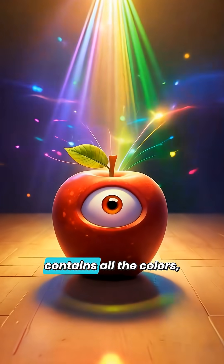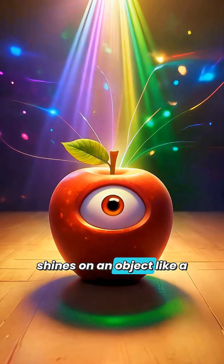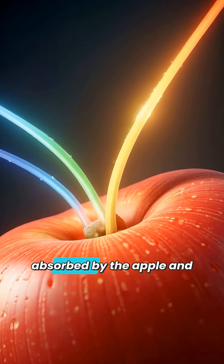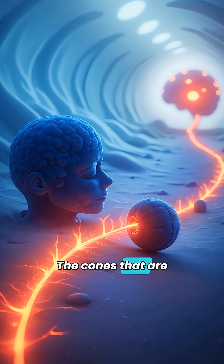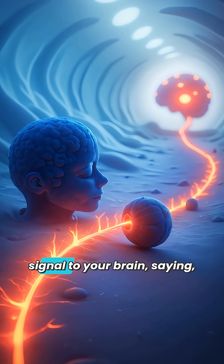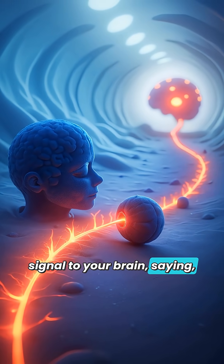When sunlight, which contains all the colors, shines on an object like a red apple, the apple reflects only red light into your eyes. The other colors are absorbed by the apple and don't reach your eyes. The cones that are sensitive to red light send a signal to your brain saying, "I see red."